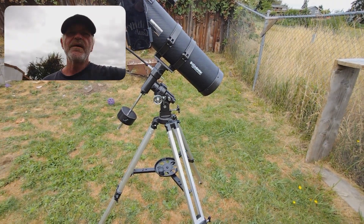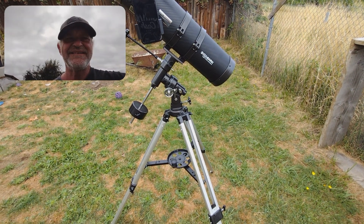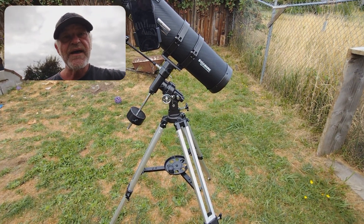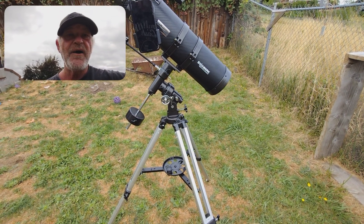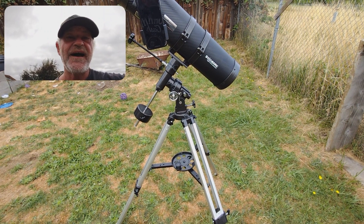How's it going? Welcome to another little edition of Telescope Observations. So last night I was doing the skies a little bit and I found a little buddy called Saturn. And I'm really excited about this.